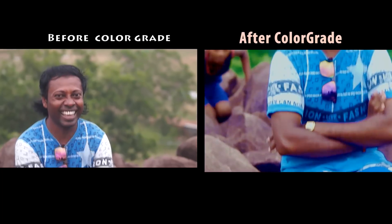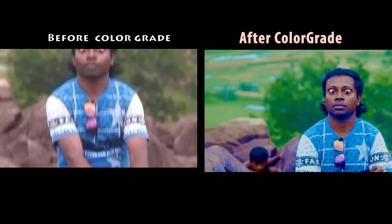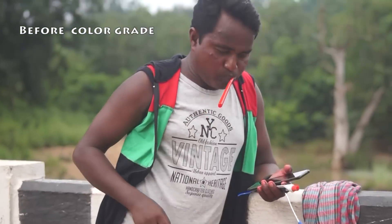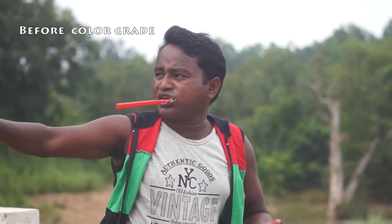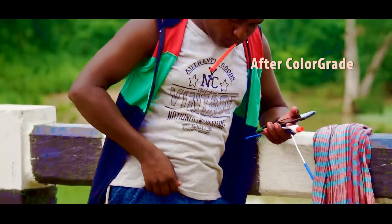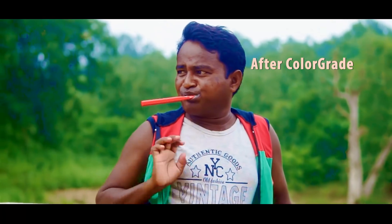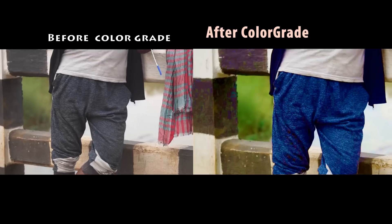My favorite camera footage from the Sony NEX VG30EH and 22-300mm lens. Rough day footage is awesome but even more awesome after grading — very nice in appearance.